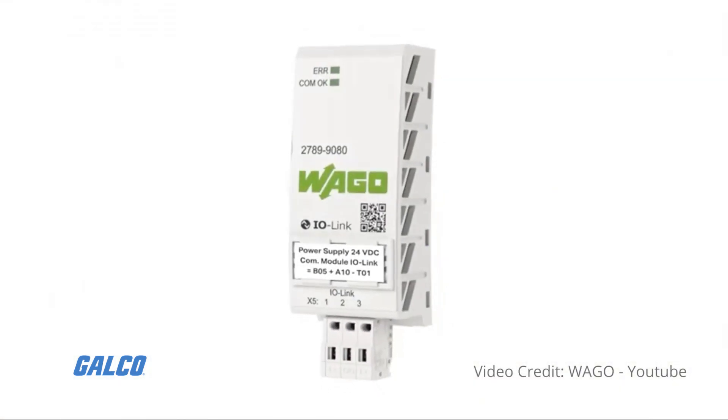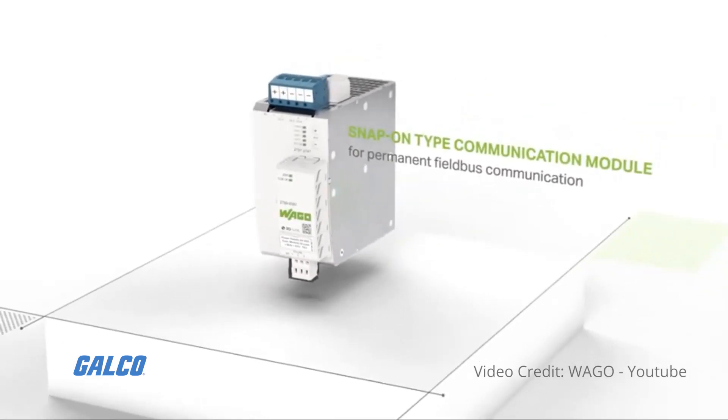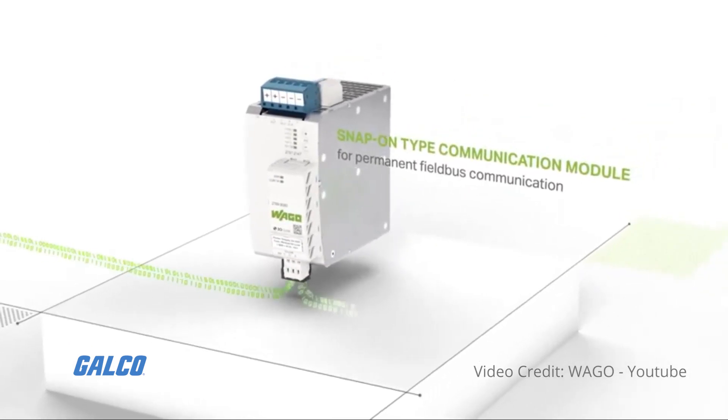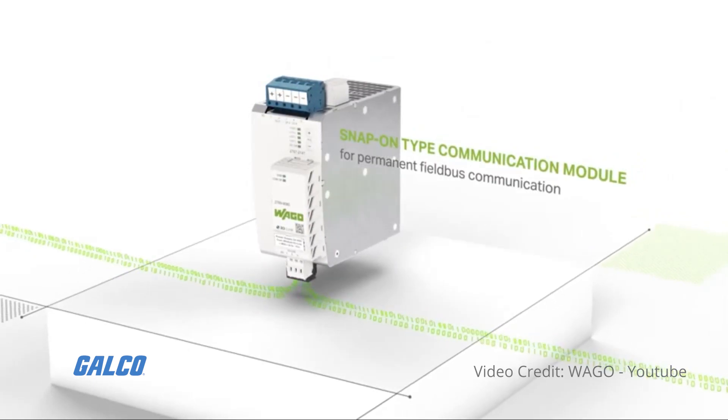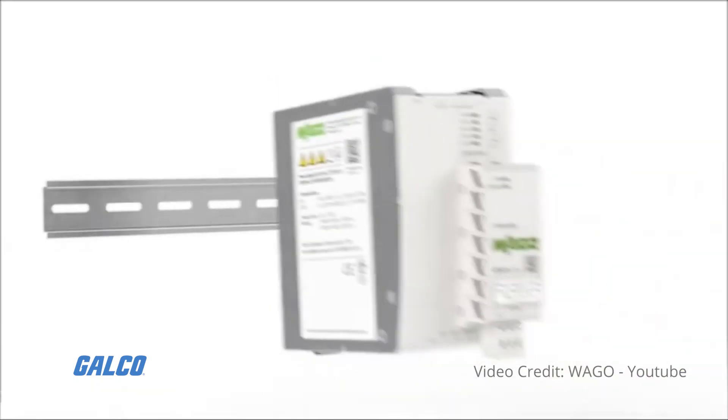Pro2 communication module options provide solutions for Modbus RTU, IO-Link, Modbus TCP/IP, and Ethernet IP. Install and setup is simple.